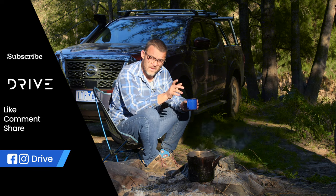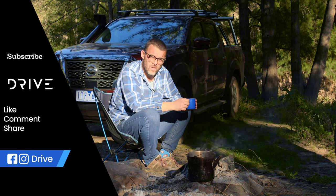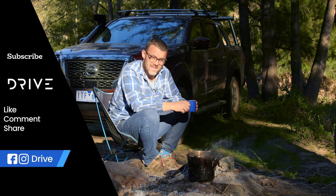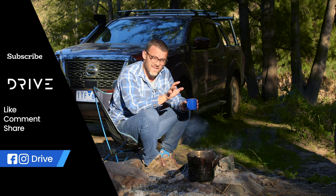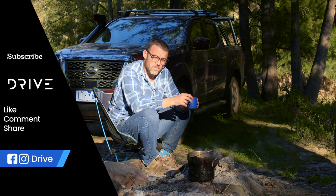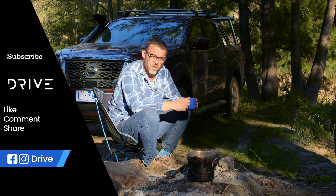If you've enjoyed this video, hit like and subscribe to our YouTube channel. Also, let me know in the comments below what's your favourite camp spot in Australia — I'd be keen to hear and I promise I'll keep it a secret. Head over to drive.com.au for the full story and all of our new car content. We'll see you next time.